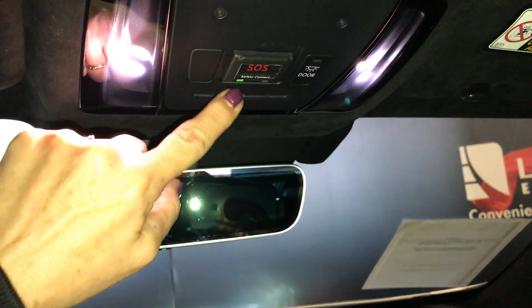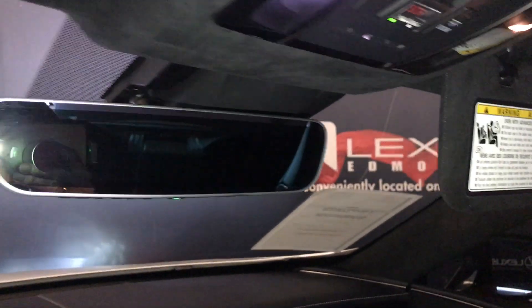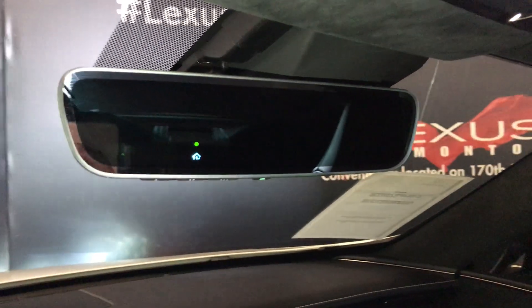Overhead you have controls for your dashboard lighting, an SOS button, door lighting, an illuminated vanity mirror, and an auto-dimming rear mirror with three integrated garage door openers.